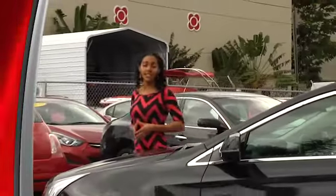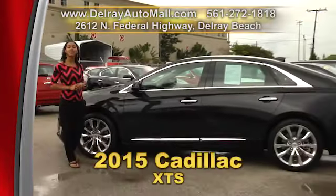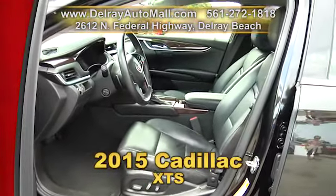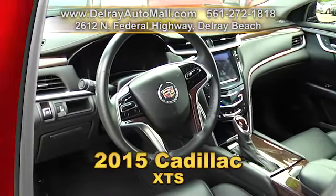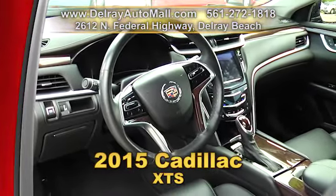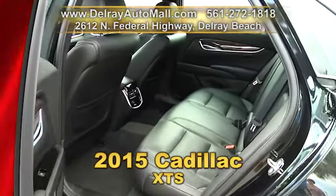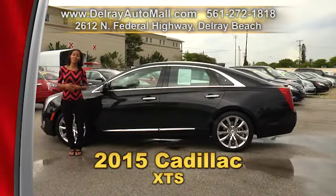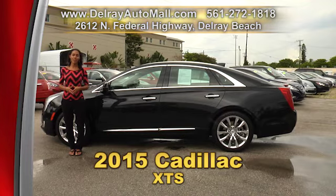With luxury and style, this car pretty much speaks for itself — our 2015 Cadillac XTS. It has a keyless go system, a Cadillac CUE system, navigation system, AM/FM stereo with MP3 player, Bose Premium 8-speaker system, natural voice recognition, USB ports, an SD card slot, 19-inch alloy rims, and automatic climate control. It has a balance of factory warranty and a clean auto check history. Give us a call at 561-272-1818.